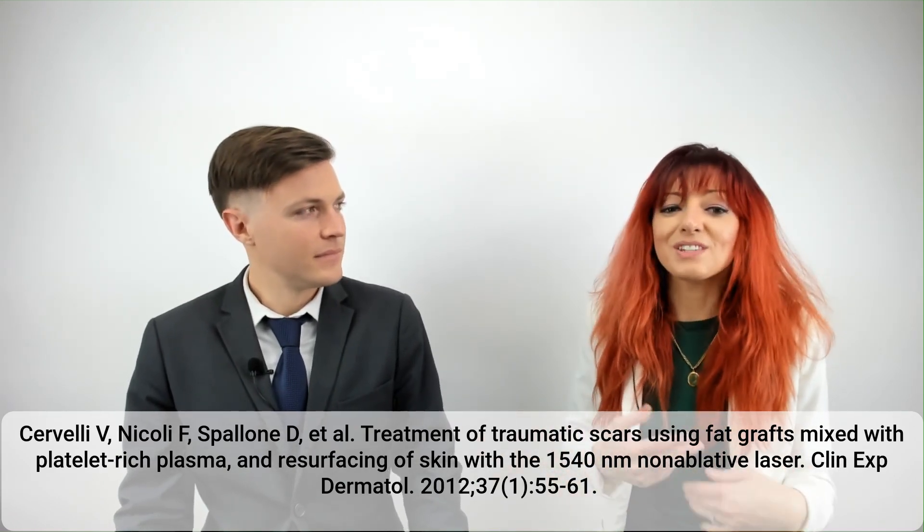Diving into the results, it showed that the most effective scar treatment was found in group three, who had received the laser and fat graft/PRP mixture.